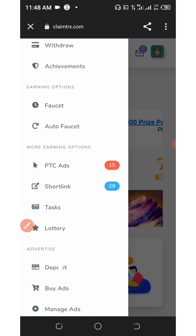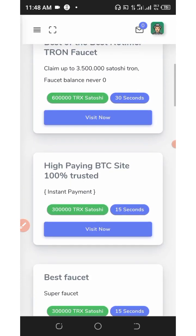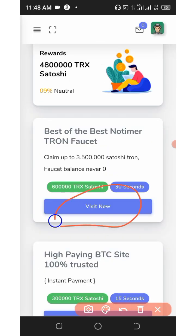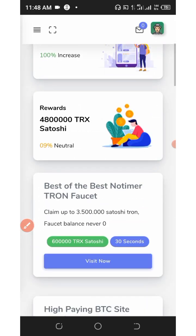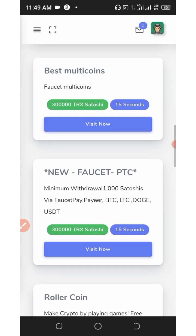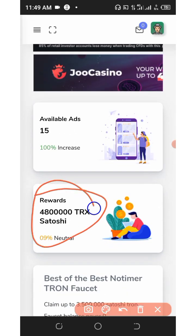Let's open up the PTC sites. Here you can see all the PTC sites and what you will earn every 15 or 30 seconds per visit. For example, opening one site can earn you up to 60,000 satoshis in tracks, and you only need to keep it open for 30 seconds. Scrolling down you can see there are many of them, and after completing all the PTC tasks you will build up a total balance.